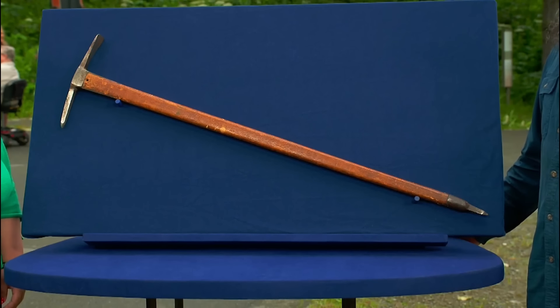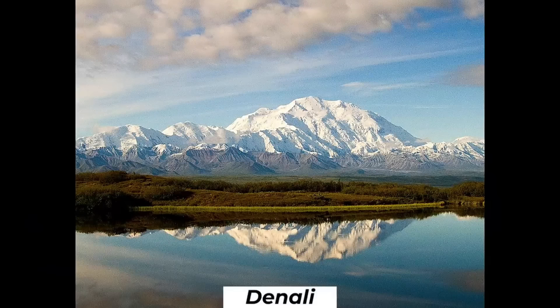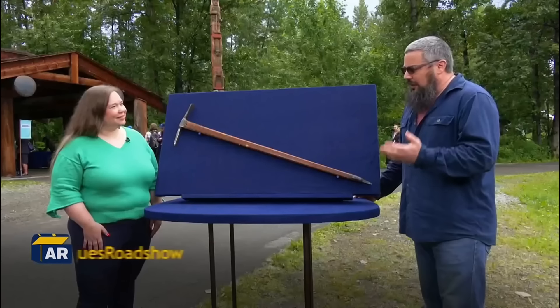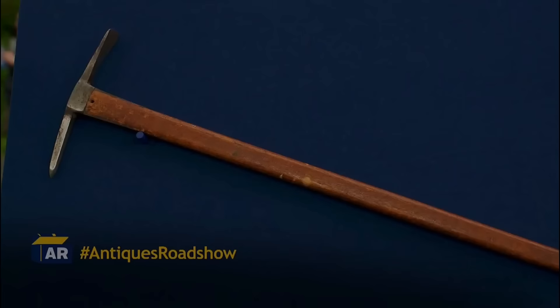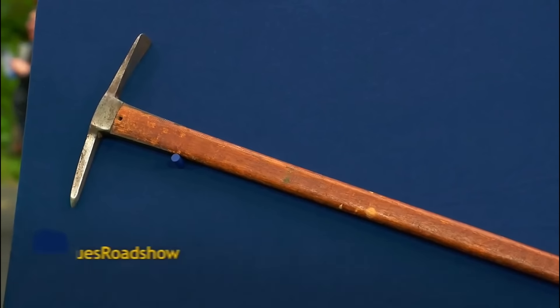This seemingly normal axe is quite a historic piece. It was used to climb one of the highest mountains in North America, Denali. This ice axe was made in 1913 for a famous mountain climber, Harry Carstens. Harry was the guide and climbing leader of the first complete ascent of Denali in 1913.